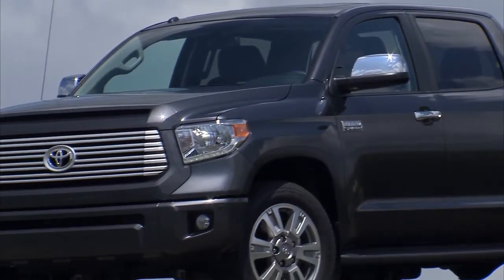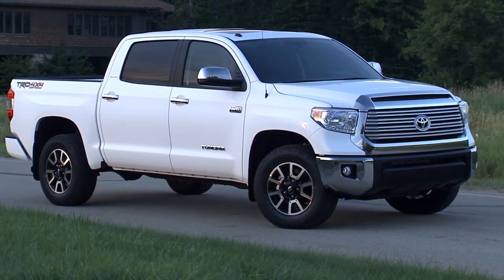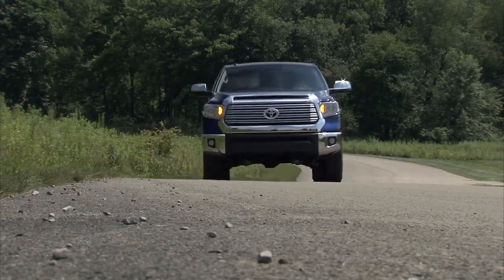With its available deck rail system, easy lower and lift tailgate, and available 10,200-pound towing capacity, Tundra is built for the work site and the weekend.